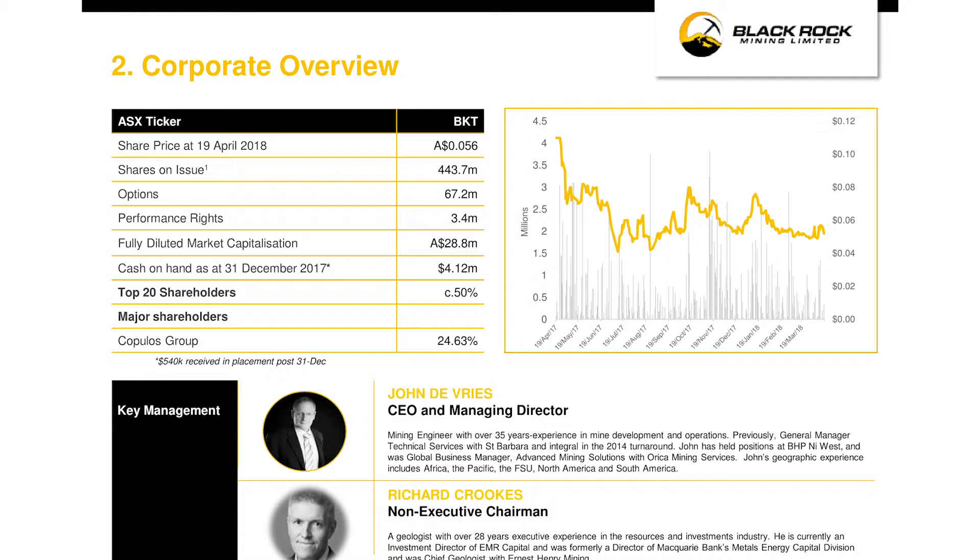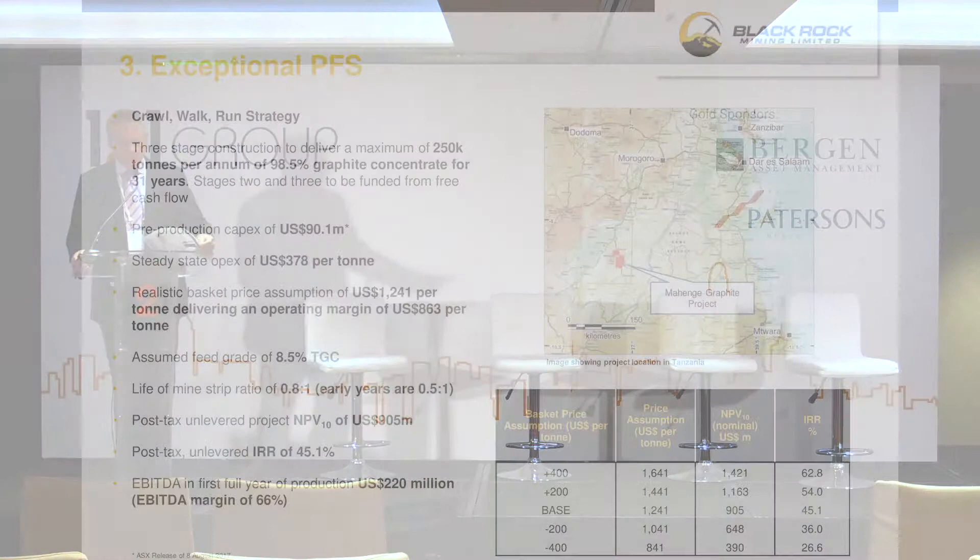A little bit about our management team — two key people. I've got 35 years of experience in the business. I joined BlackRock on the back of being head of technical at St. Barbara, where we took the share price from $0.08 to over $3 by addressing the technical issues in the organisation, and we're trying to repeat the same effort here. Our chairman is Richard Crooks from EMR Capital, very experienced in financial markets, and we're very happy to have Richard with us.